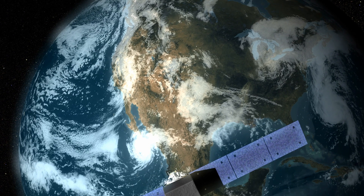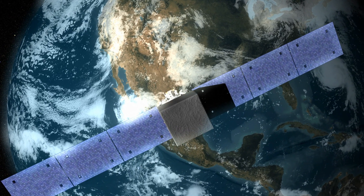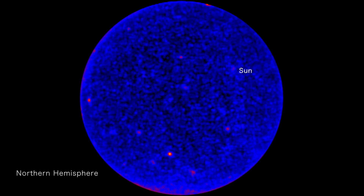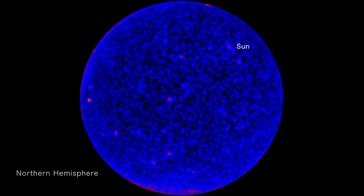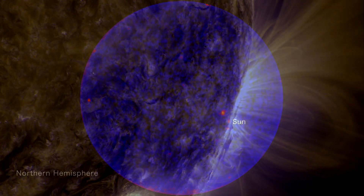NASA's Fermi Gamma-ray Space Telescope orbits Earth and monitors the entire sky for gamma rays, the highest energy light there is. Most of the time, the sun is merely a faint source of gamma rays, which are produced when high-energy particles called cosmic rays interact with either its surface gas or its lower energy light.